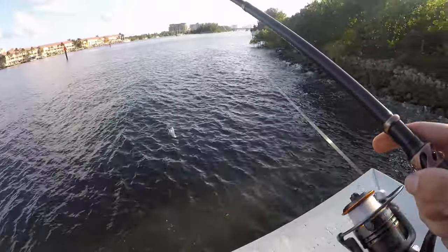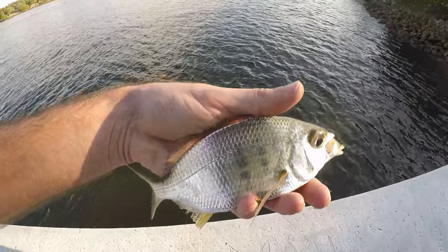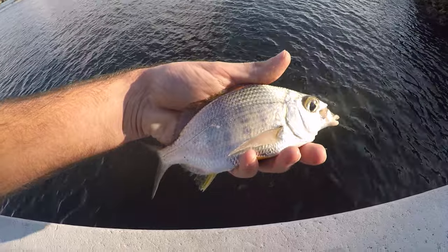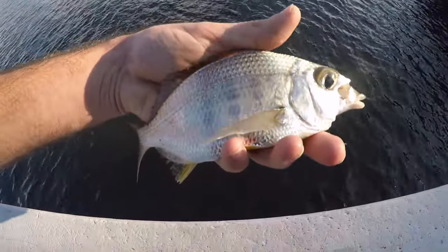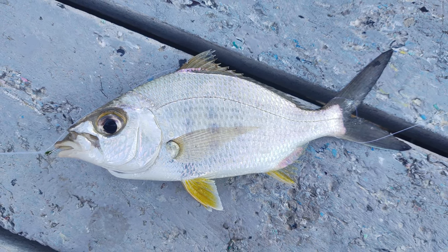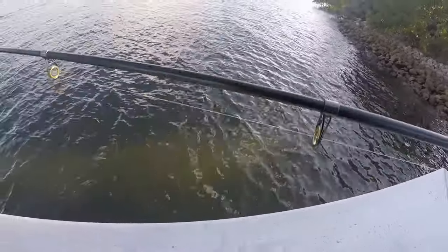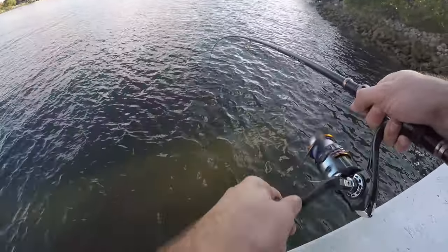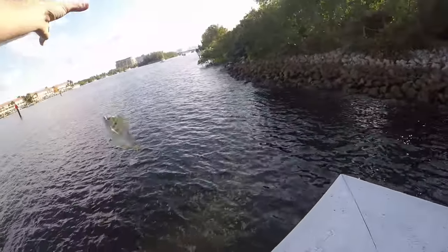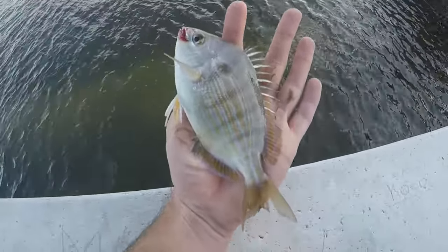Already doing way better over here at the new spot. Within the first five minutes, got our first fish — some sort of mohara, maybe an Irish mohara. These guys are tough to tell apart, so I'll let it go and keep fishing. Fish number three — a little pinfish! That's three species of the day, also our third fish of the day.